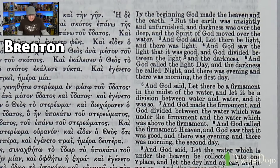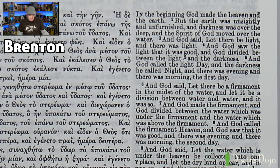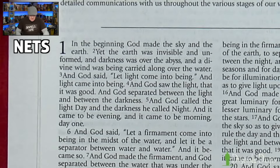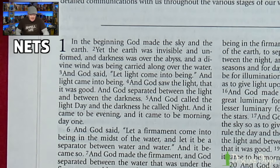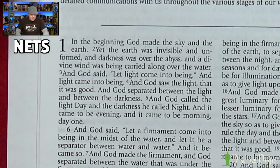Here's Brenton: 'In the beginning, God made the heaven and the earth. But the earth was unsightly and unfurnished, and darkness was over the deep, and the spirit of God moved over the water. And God said, Let there be light. And there was light. And God saw the light, that it was good. And God divided between the light and the darkness. And God called the light Day and the darkness he called Night. And there was evening and there was morning, the first day.' Here's that same passage in NETS: 'In the beginning, God made the sky and the earth. Yet the earth was invisible and unformed, and darkness was over the abyss, and a divine wind was being carried along over the water. And God said, Let light come into being. And light came into being. And God saw the light, that it was good. And God separated between the light and between the darkness. And God called the light Day and the darkness he called Night. And it came to be evening and it came to be morning, day one.'